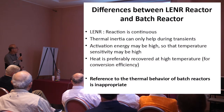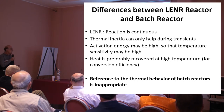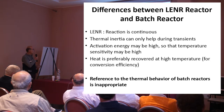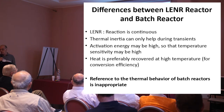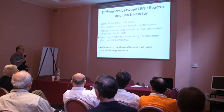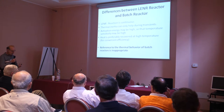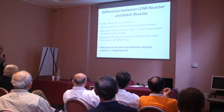But there are some differences between LENR reactors and batch chemical reactors. Hopefully this reaction is continuous — it has to be. The thermal inertia in a continuous reactor cannot help, maybe during transient phases but that's all. The activation energy, according to Storms and others, might be high, so the temperature sensitivity must be large. Heat is preferably recovered at high temperature if we want to convert it to useful energy. In other words, the reference to the thermal behavior of batch reactors is inappropriate. We have to forward this message to Storms and others.